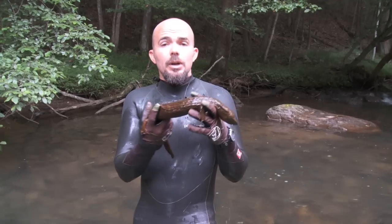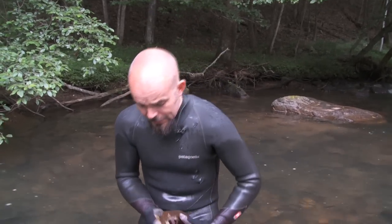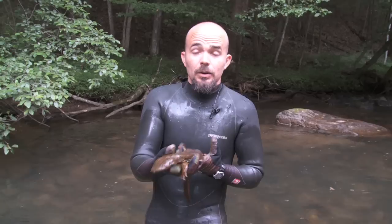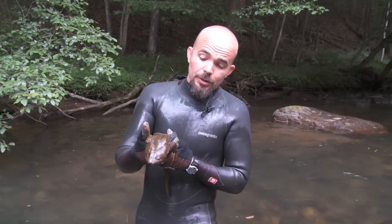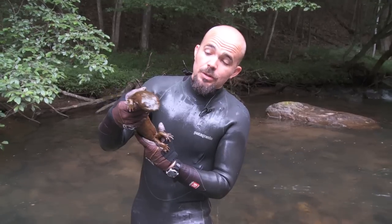This is the Eastern Hellbender. The Ozark Hellbender, which is another subspecies, is federally endangered. The Eastern Hellbender, because of its sensitivity to changes in water quality, is probably going to become endangered pretty soon.